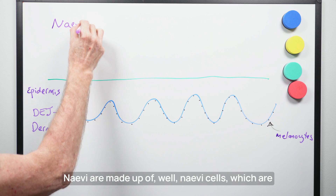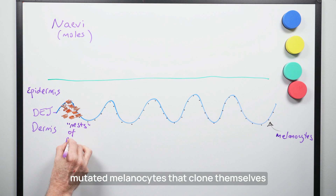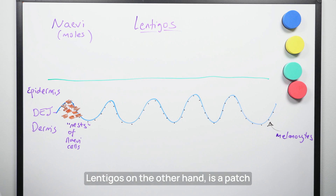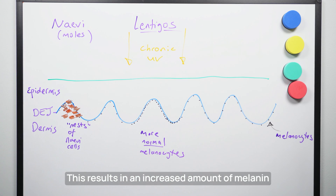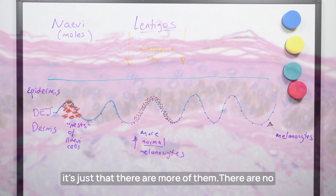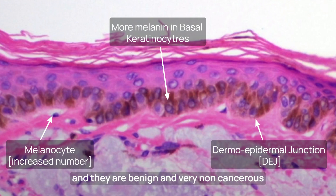Lentigos are not moles or nevi. Nevi are made up of nevi cells, which are mutated melanocytes that clone themselves into different mole patterns that we see. Lentigos, on the other hand, are a patch of skin that in response to ultraviolet exposure develops a mild increase in the number of normal melanocytes. This results in an increased amount of melanin within the basal keratinocytes within that patch. The melanocytes aren't producing more melanin — it's just that there are more of them. There are no abnormal cells involved in the making of lentigos, and they are benign and very non-cancerous. Well, usually — but we'll get onto that later.